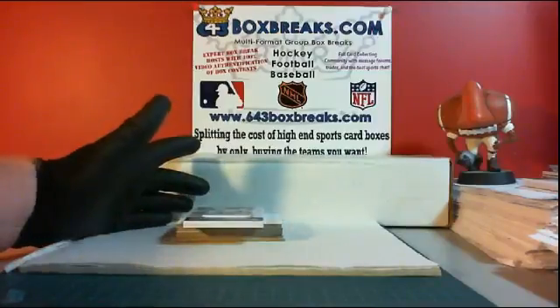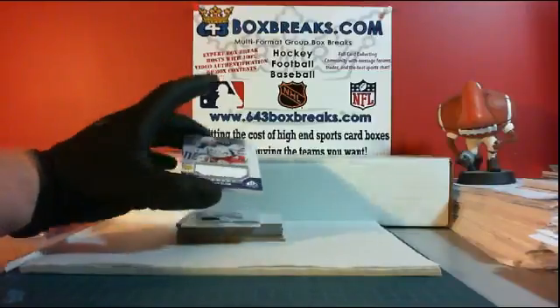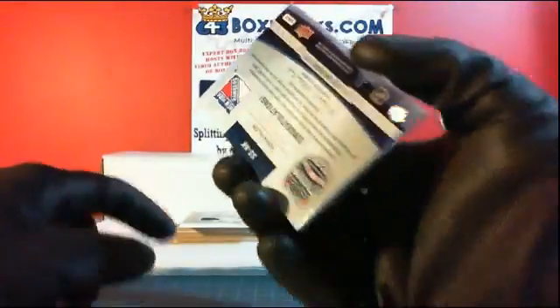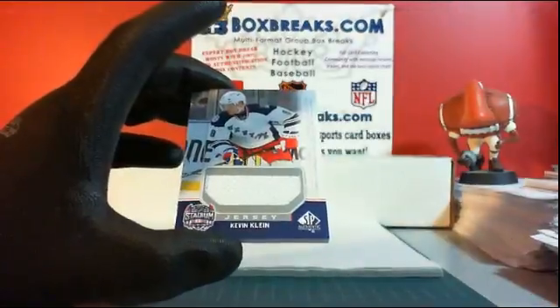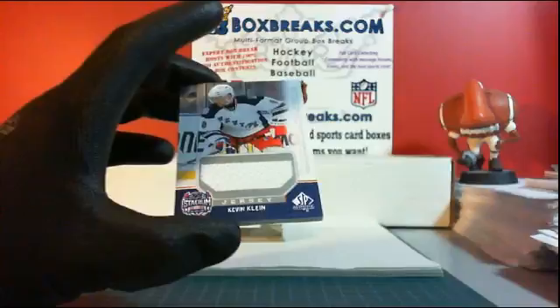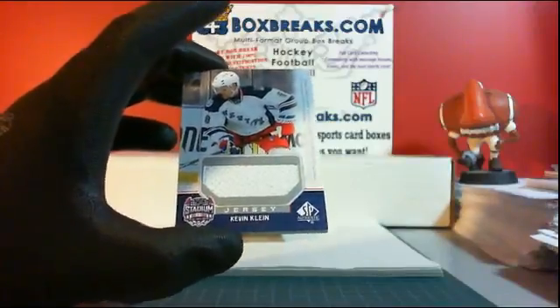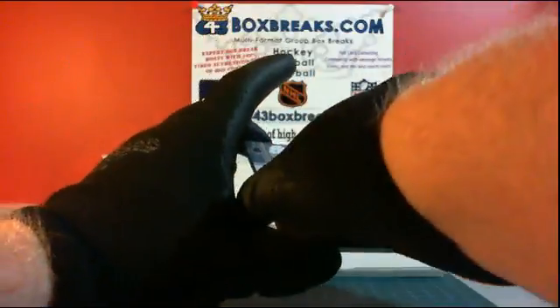Stadium Series, third one — jersey for the New York Rangers. Yes, for the New York Rangers: Kevin Klein. New York, New York, Ranger. DGNL's Mommy, there you go Aaron. Excited white jersey.